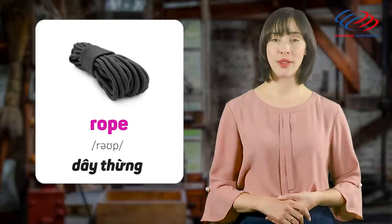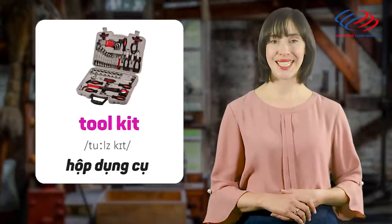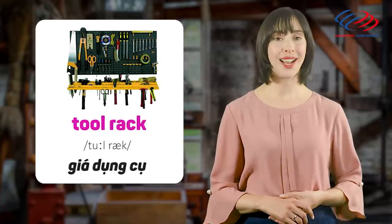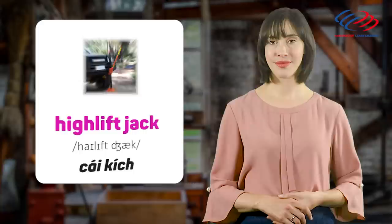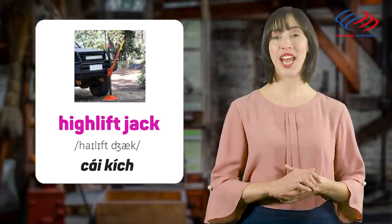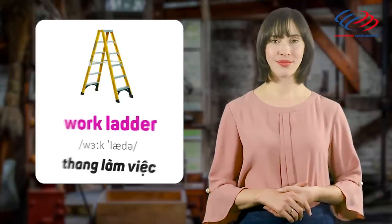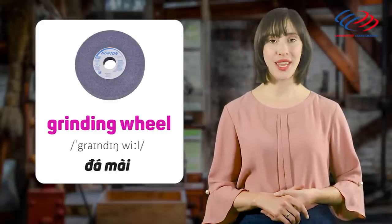Rope. Tool kit. Tool rack. High lift jack. Work ladder. Grinding wheel.